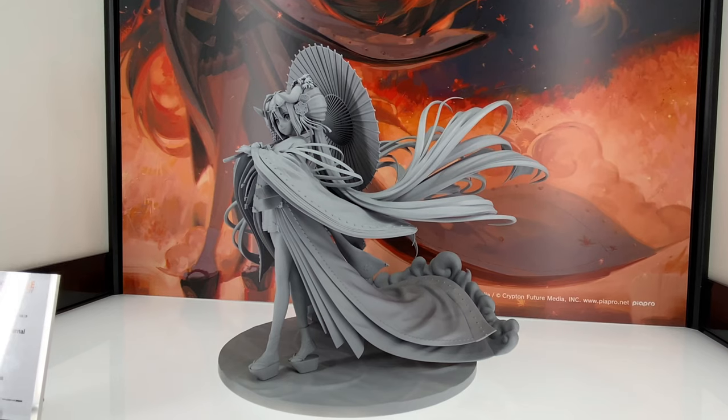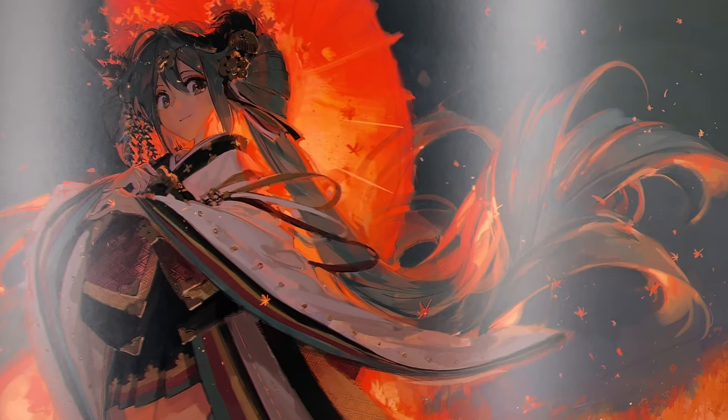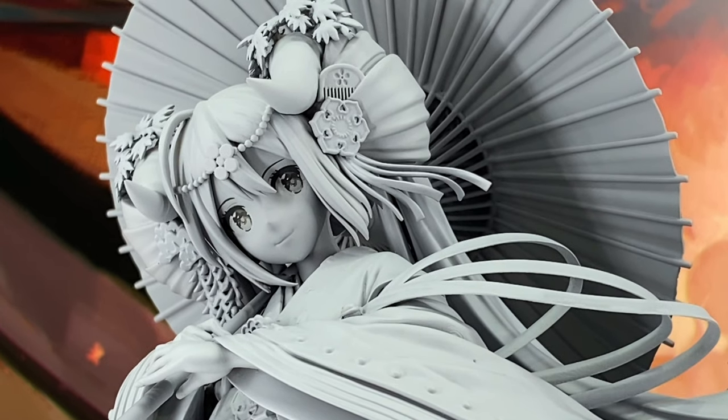Very cool stuff and I can't wait to see this one painted, because at the moment there's no paint, there's no release date, there's no price — but hope to hear more soon. This was one of the better statues I saw at the event, quite awesome.